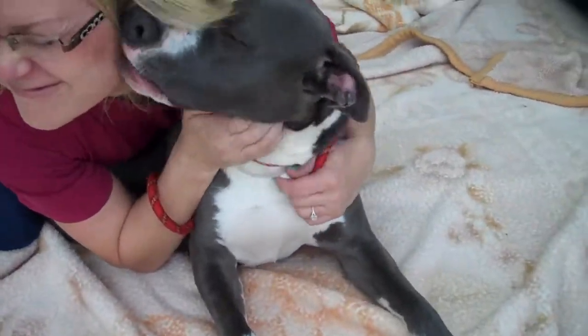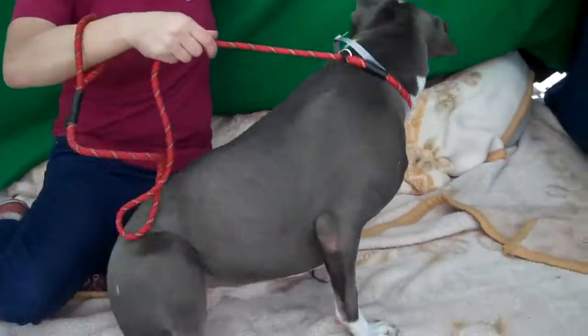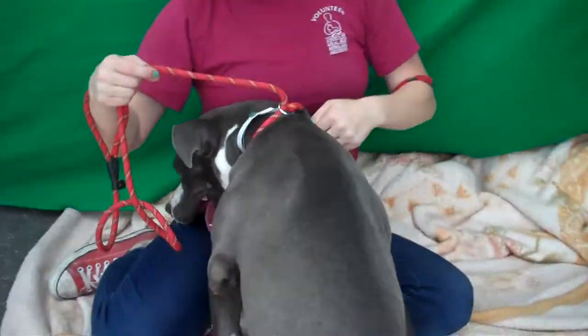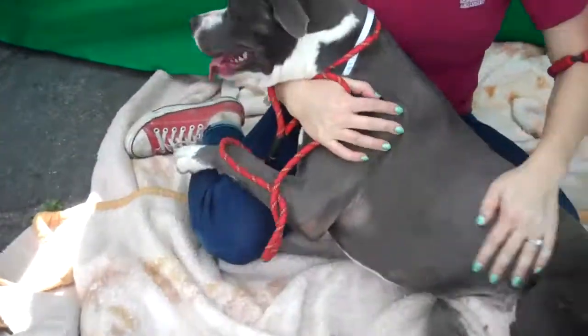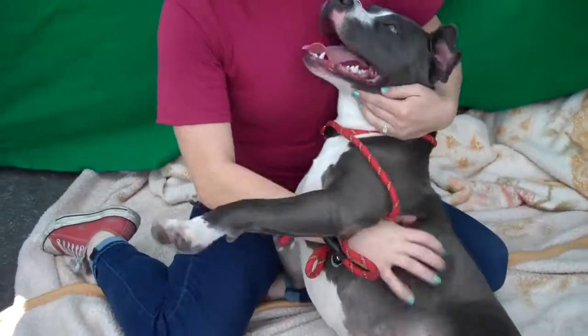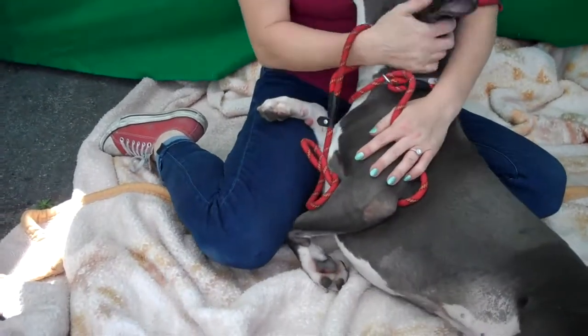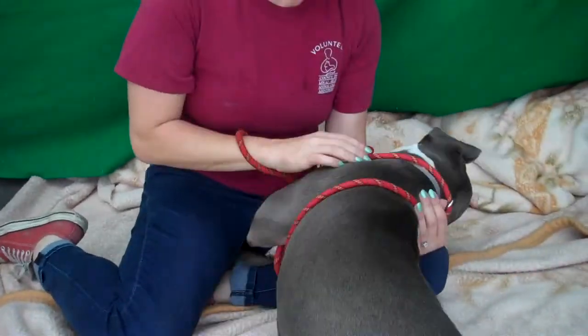This is little Debbie, and Debbie's ID number at the Baldwin Park shelter is 84935065. She is a female blue and white pit bull mix and came into the shelter as a stray on April 4th.